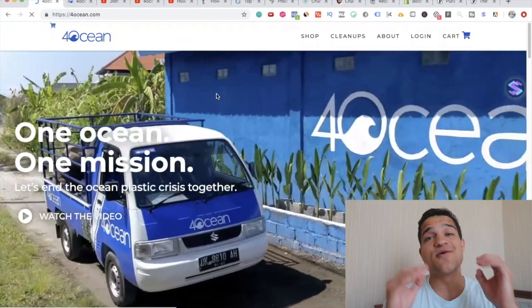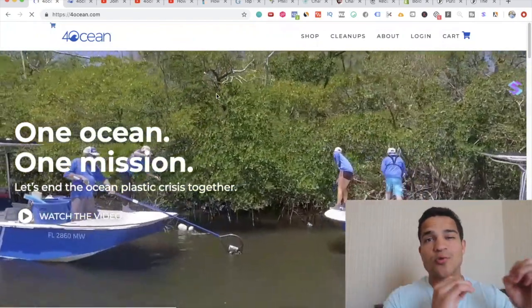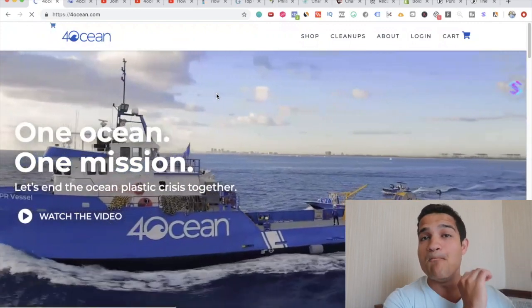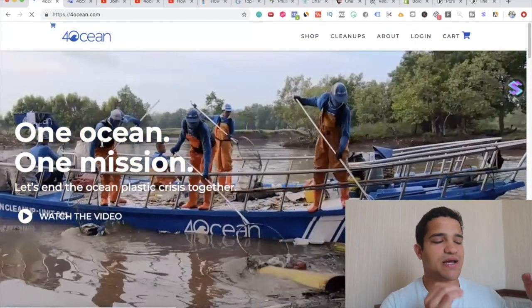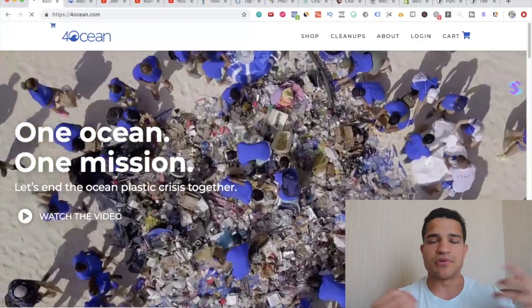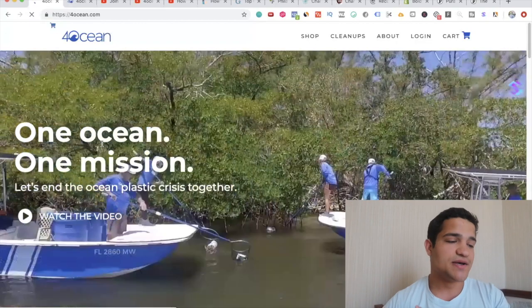This is the company I was talking about — FourOcean.com. When you go to the website, they're really not trying to sell you any product. They're trying to sell you a mission. It says 'One ocean, one mission — let's end the ocean plastic crisis together.' It doesn't talk about their product at all, and that's part of their strategy and how they're making so much money.